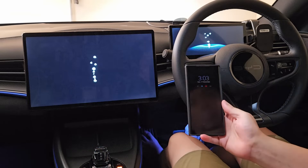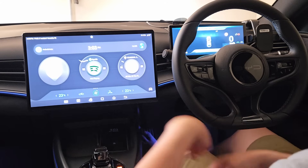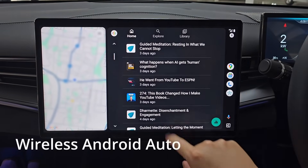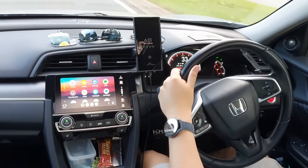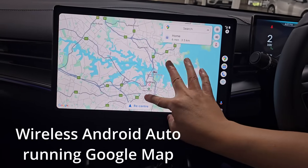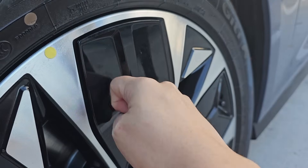I'm also very happy with the infotainment system — it is very smooth and responsive. Wireless Android Auto runs buttery smooth without any lag, just like plugging my phone into my old Civic, with the only difference being that Google Maps is huge on the 15.5-inch screen.